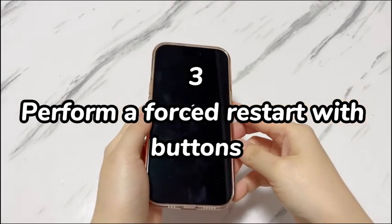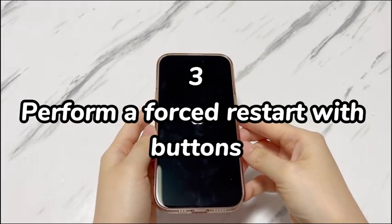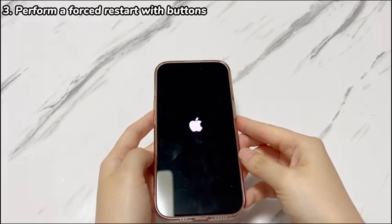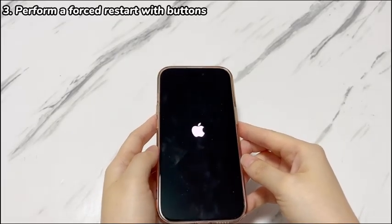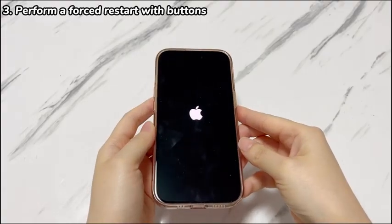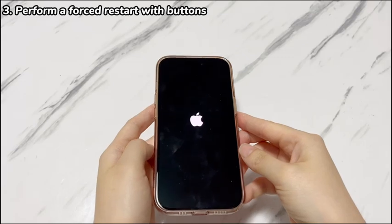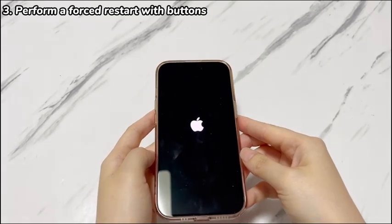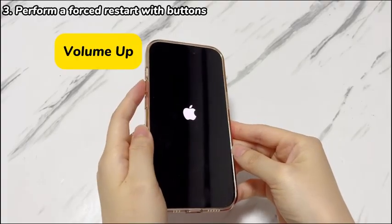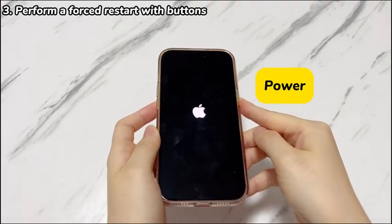Step 3: Perform a forced restart with buttons. This might sound old school, but it can handle more problems than you imagine. System crashes, overloaded RAM, corrupted cache, or software bugs could cause your iPhone 16 to turn on and off repeatedly, and they can be resolved by doing a force restart. Force your iPhone 16 to reboot by pressing the volume up key and volume down key once, then holding the power key until the Apple logo appears.